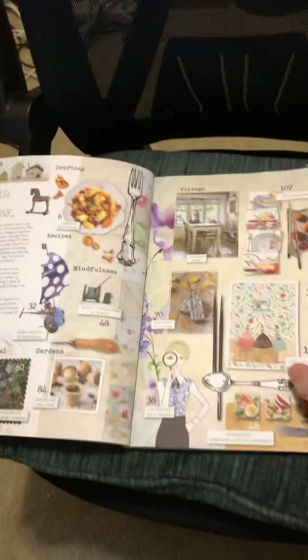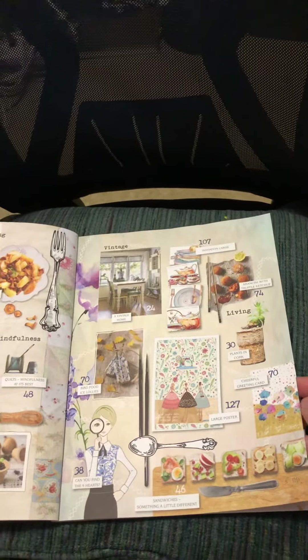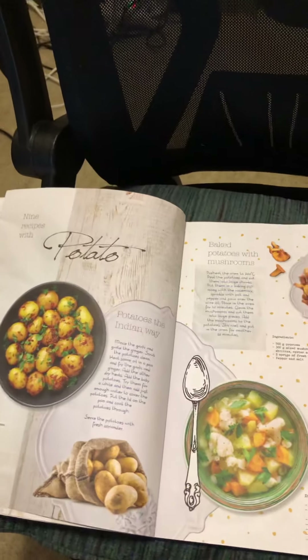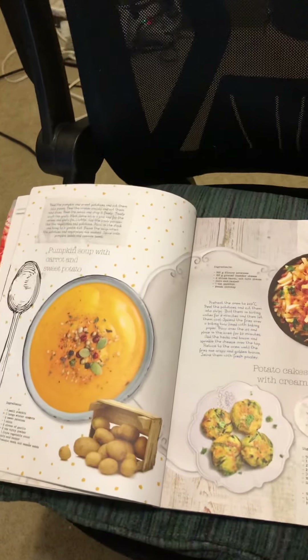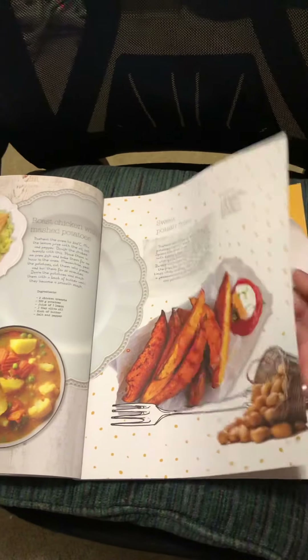It's got different images that you can use to fussy cut for your junk journals. It's got all kinds of fun things in it. Like this one has recipes. I don't know if they all do, but this one has some really good recipes for a romantic dinner with your sweetheart, because this was the Valentine's issue.